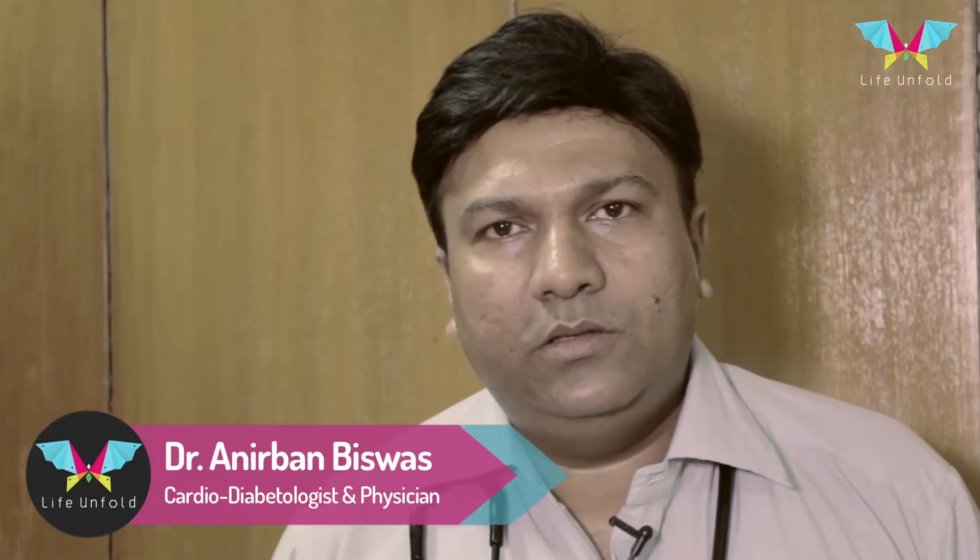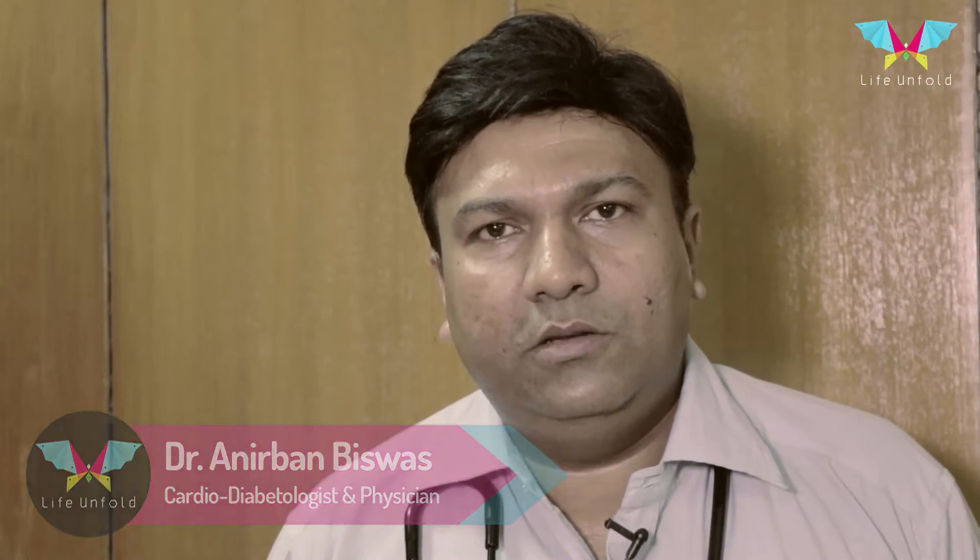Hello, I am Dr. Nirbhan Biswas. I am MD Medicine. Today I am going to speak on diabetes in pregnancy.